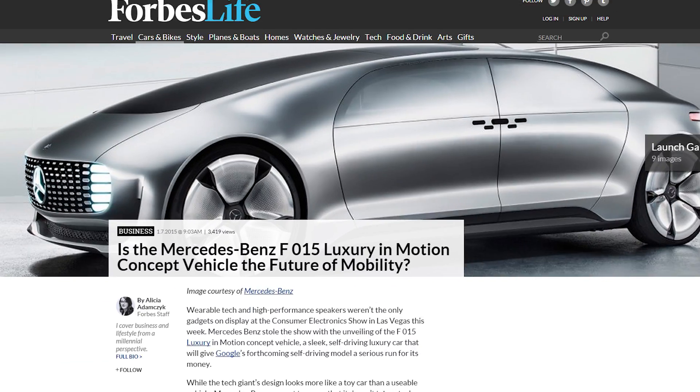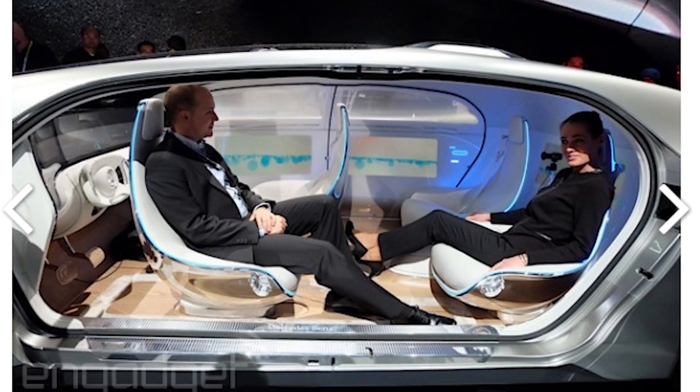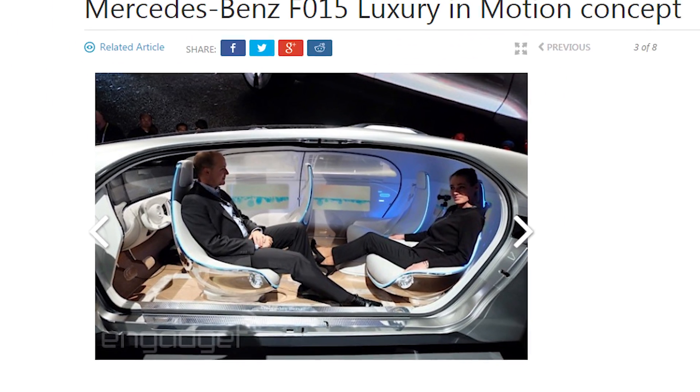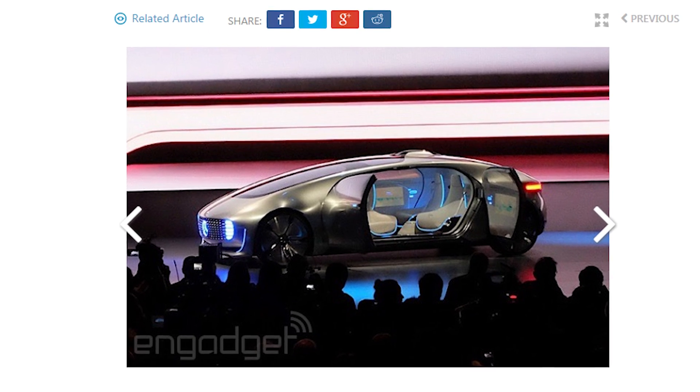Mercedes-Benz's self-driving car makes Google's look like a Fisher-Price toy — though it didn't really need any help with that. The F015 Luxury in Motion is a concept car that is basically a fancy room with swiveling chairs in a car. It's just a concept, but the fact that you can take over the controls is nice, too.